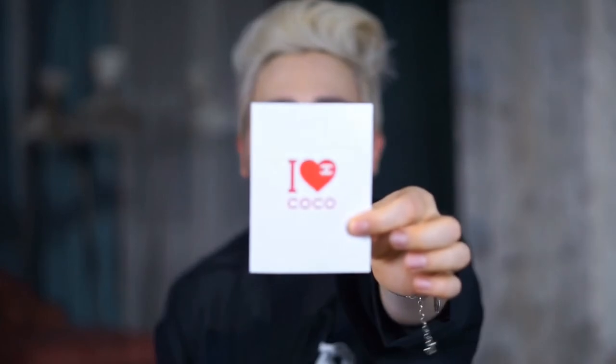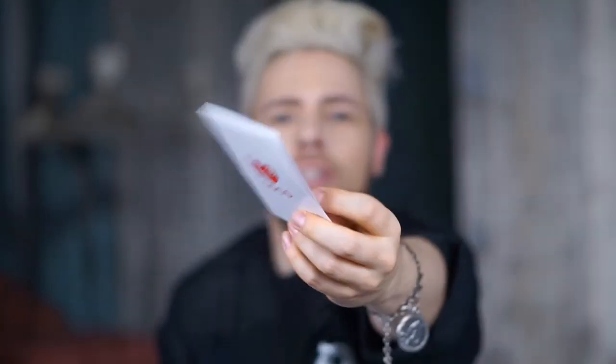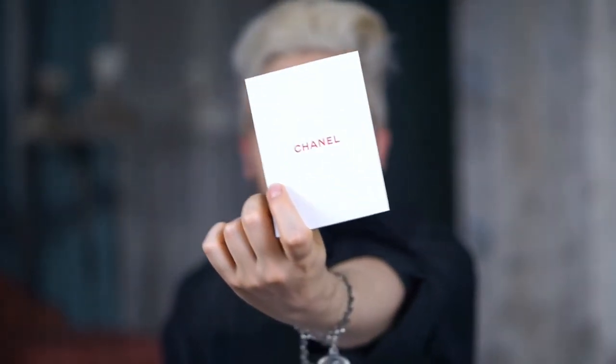Let's unbox it. By the way, look how cute these little new Chanel perfume — not vouchers, what do you call these — like invoice little envelopes are. It says 'I love Coco.' And then you've got Chanel on the back and inside you've got your bill. So put this aside. Let's unbox.